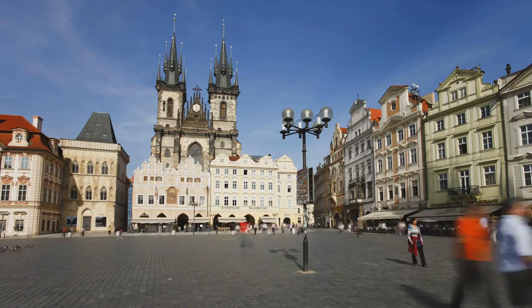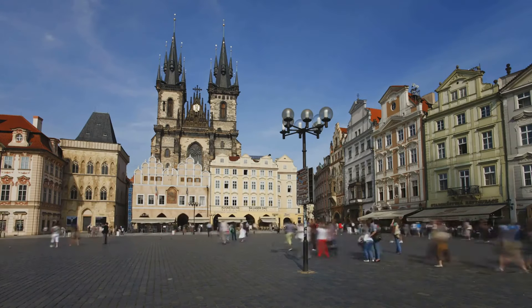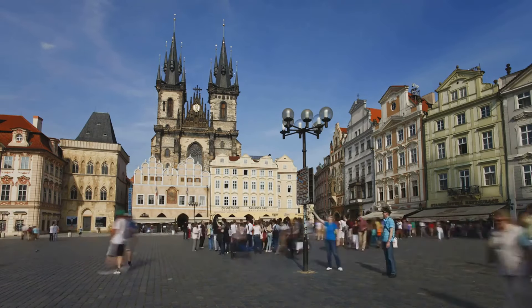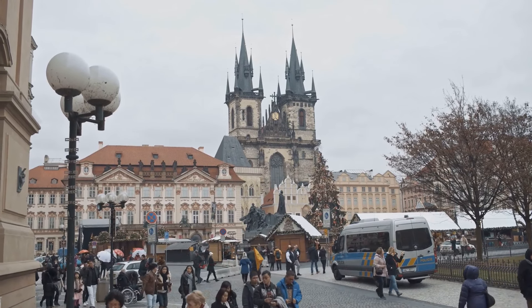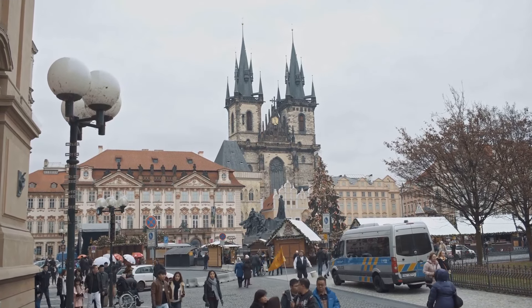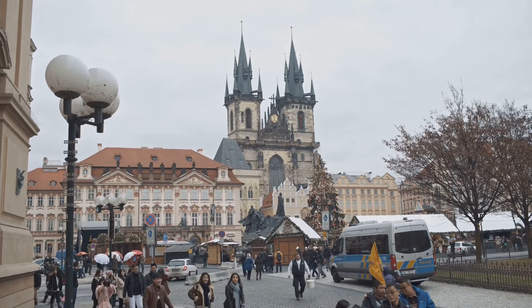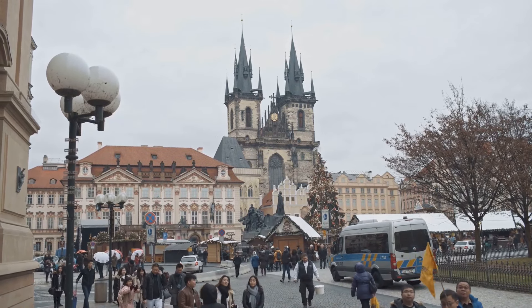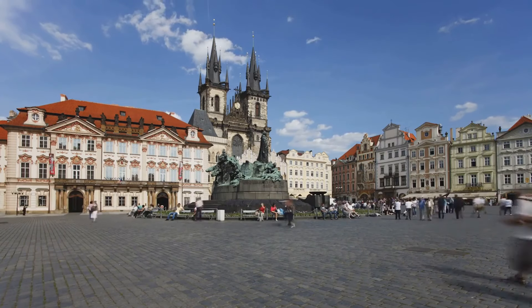Finally, we arrive in Kosice, Slovakia's second largest city — a city where the past and present collide in a beautiful harmony. Kosice boasts a vibrant cultural scene, a beautiful historic centre, and a lively atmosphere. Landmarks such as St. Elizabeth Cathedral, the Immaculata Statue, and the unique singing fountain add to the city's charm and allure.